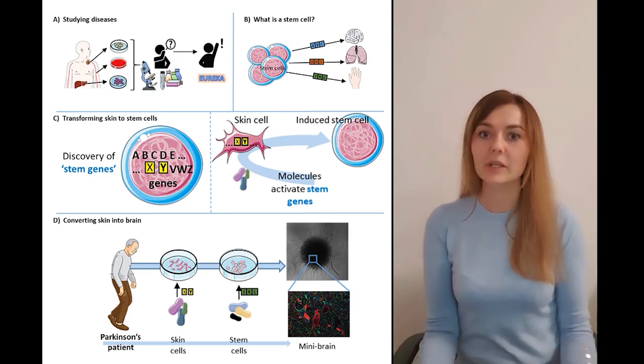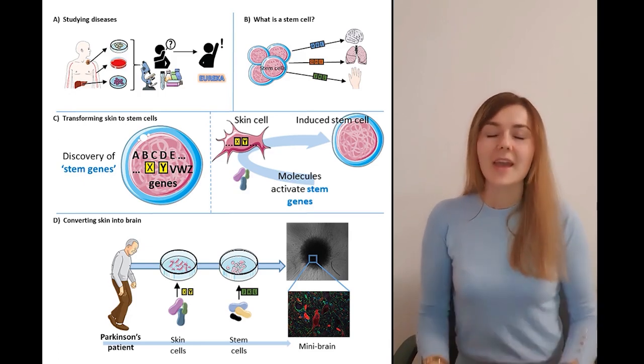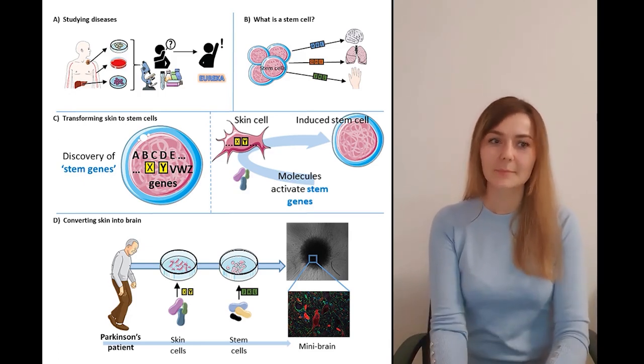So this is why I simply grow a brain in the lab. And it's all possible thanks to the amazing stem cells — panel B.